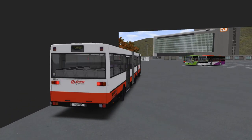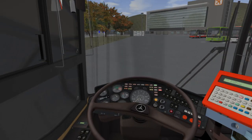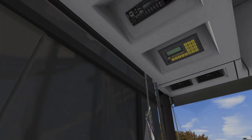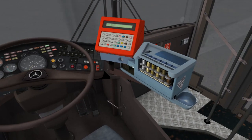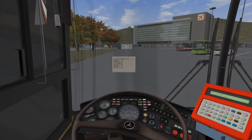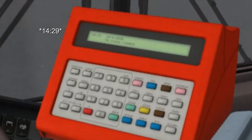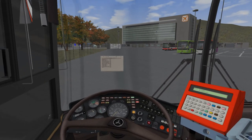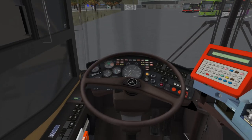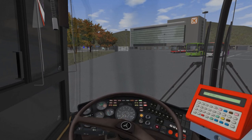Let's hop back inside the bus — we should be ready to go. Where is my schedule? Oh, it's down here. At Grandorf Expo we're supposed to leave at 14:35. Oh dear — we're supposed to leave in 5 minutes and we're still at the depot! Let's get a move on.